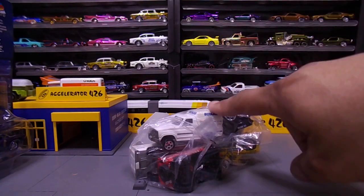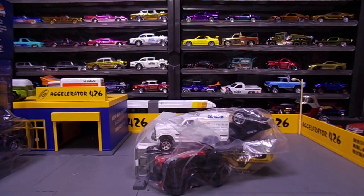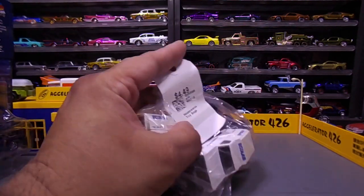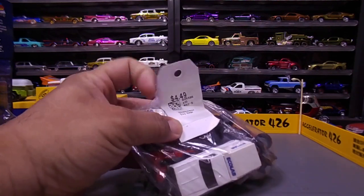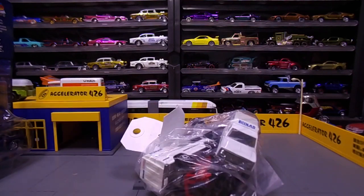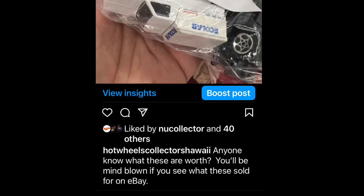I posted this a few weeks ago as I found it. So this is a thrift store find — we did go to thrift stores, and little proof that I got there. I posted a little question out to everyone: I said, 'Anybody know what this is worth?'